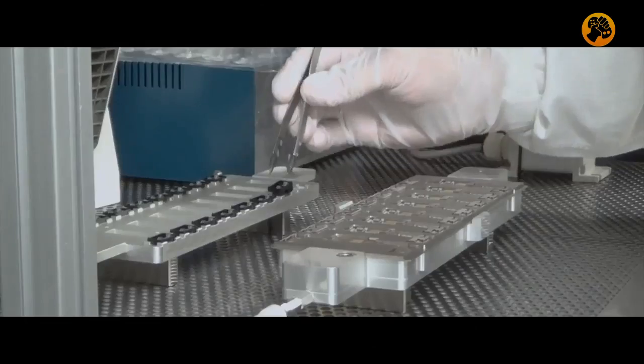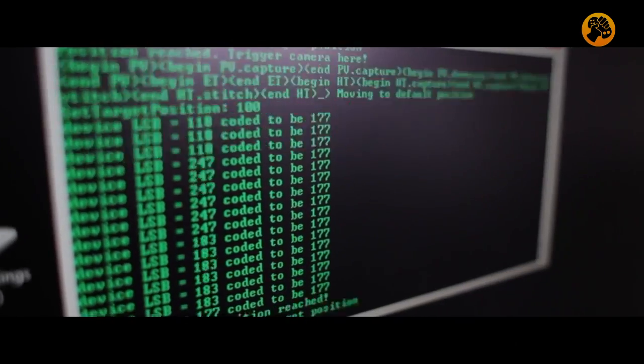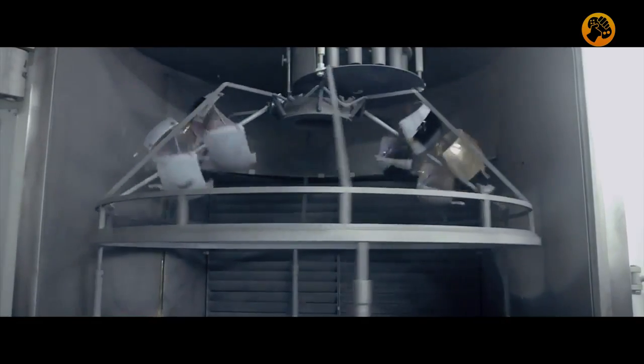You have a bunch of different systems that need to come together in one big symphony. Every time you think you understand it, it's like peeling an onion. There's suddenly another layer of things which you suddenly realize, of course, we have to figure that out now. We don't have room for error, we don't have room for drift, we don't have room for those normal things that happen in a device.